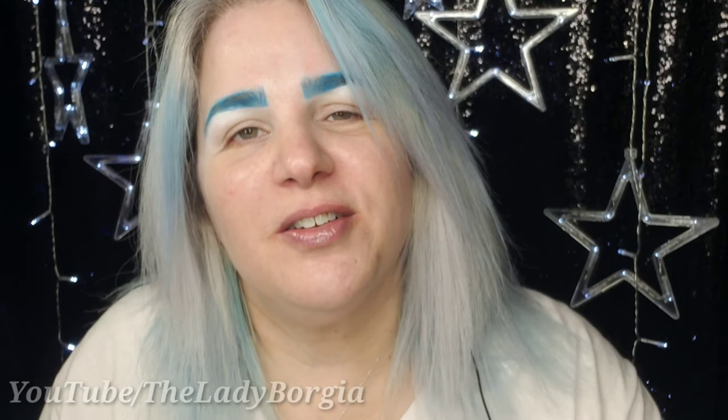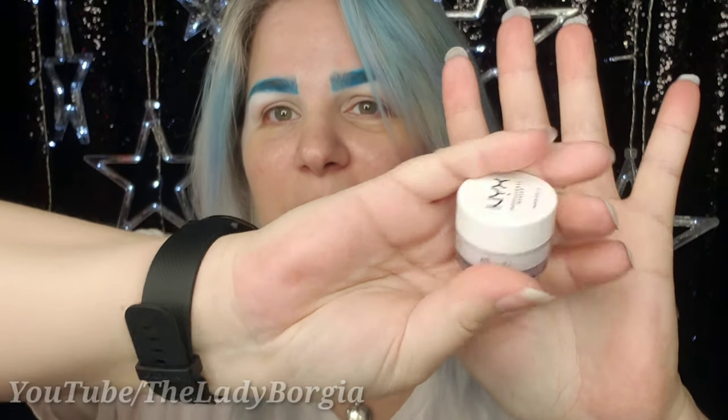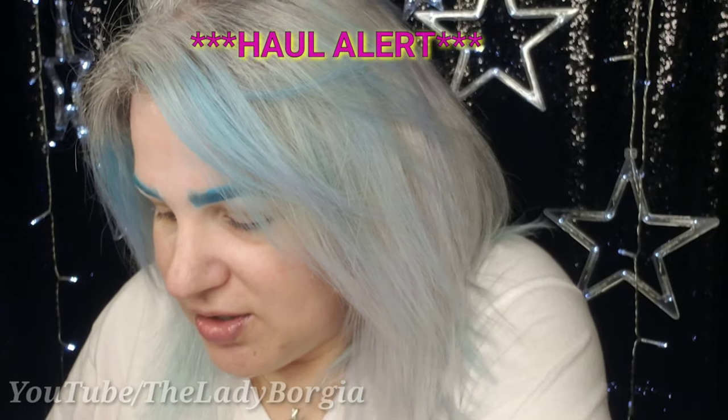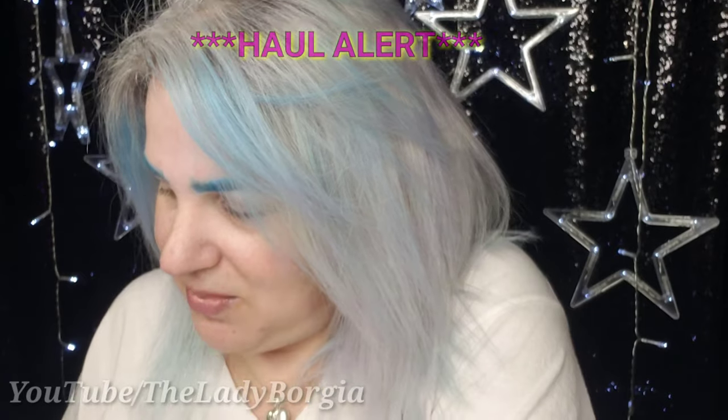I can't believe I almost missed her. Obviously these are not my normal brows, but who cares? This is Tarte Clay Pot Liner in Blue Moon, NYX White Eyelid Primer, and a bit of Sugarpill Takeo Taco — I never know how to say it, even though I'm a Sugarpill junkie. What to start with first?